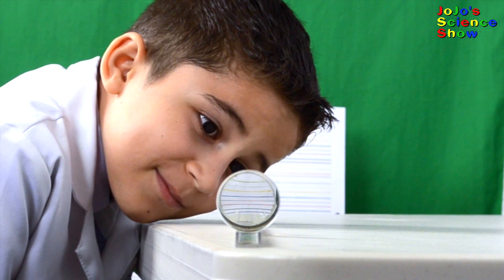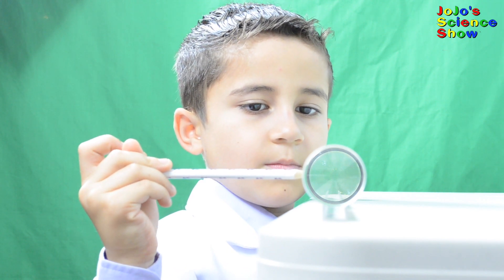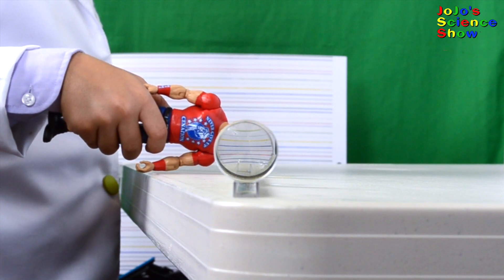Do you want to know how to make an invisibility cloak? Well, keep watching, because on this episode of JoJo's Science Show, we're going to make things disappear, play with lasers, and you really can't see John Cena.